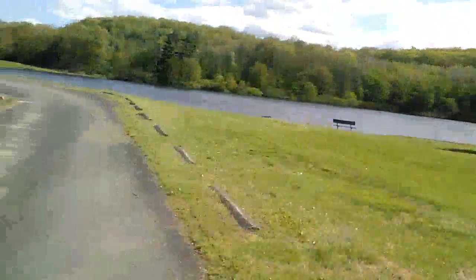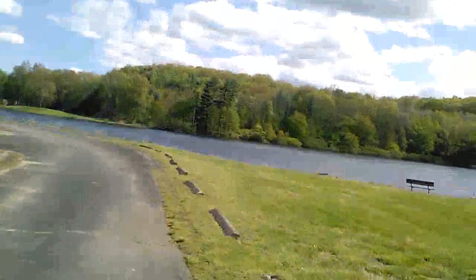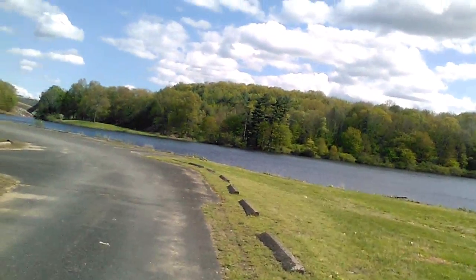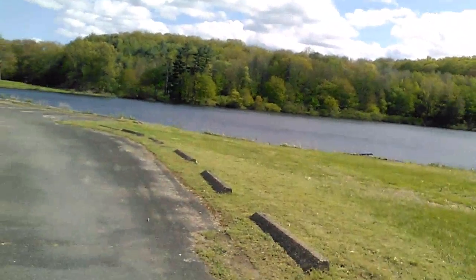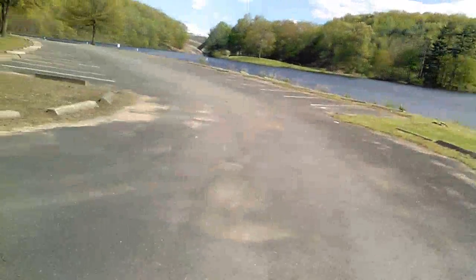Sorry for the wind, guys. That wind wasn't here before — it just started blowing hard. You can't be in the park, in nature, without having some wind. So this is the area where everybody parks.